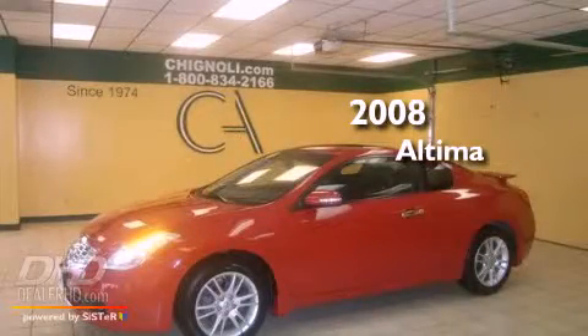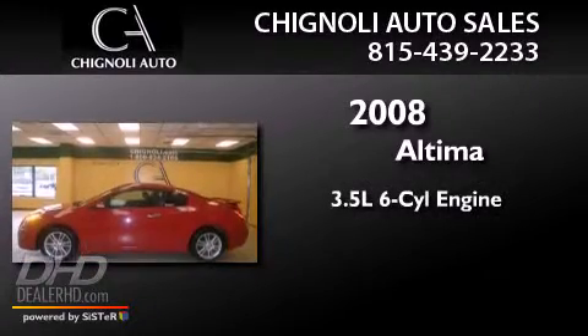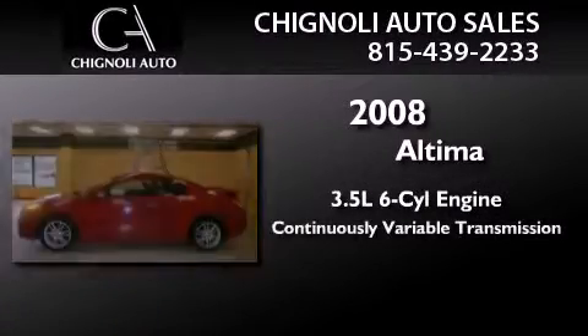This is a certified pre-owned 2008 Nissan Altima. It has a 3.5-liter six-cylinder engine and a continuous variable transmission.